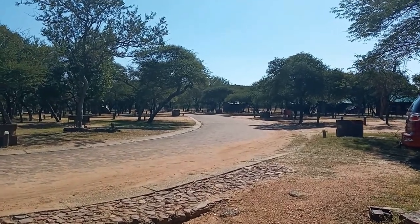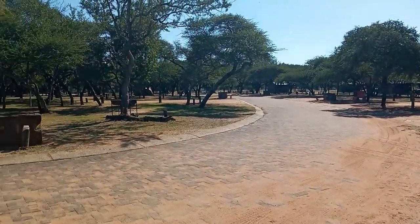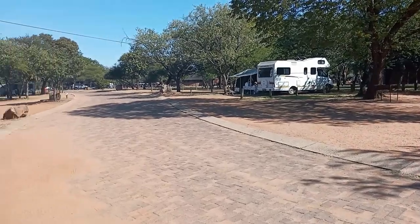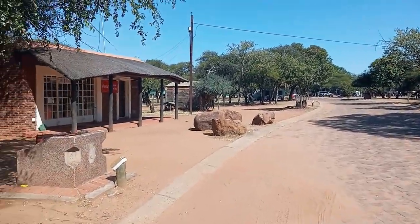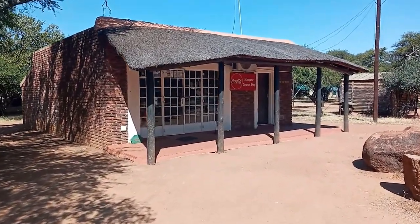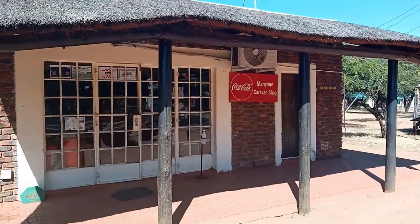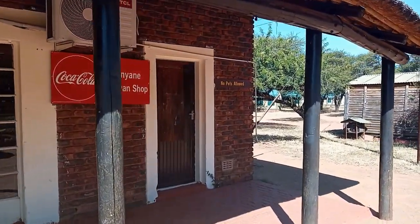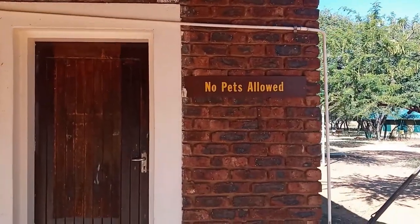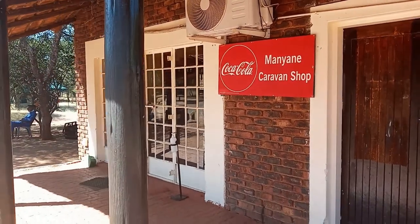There are paved roads that go around the park — those are in good condition around the campsite. And then there's the shop — the Camp Manyani caravan shop. You can buy goodies here; it's pretty well stocked. No pets allowed in the shop.